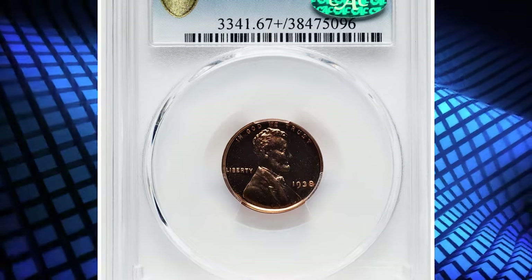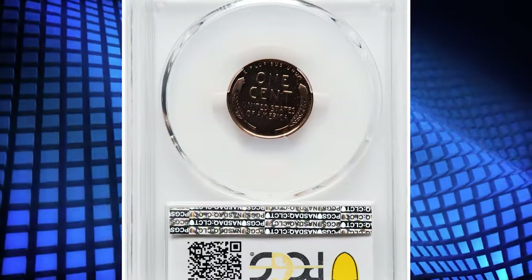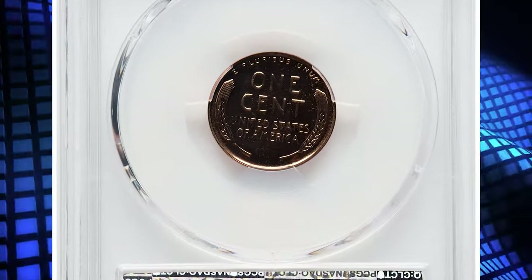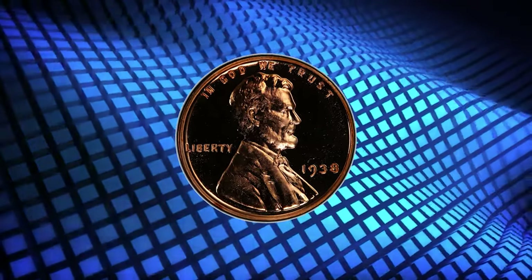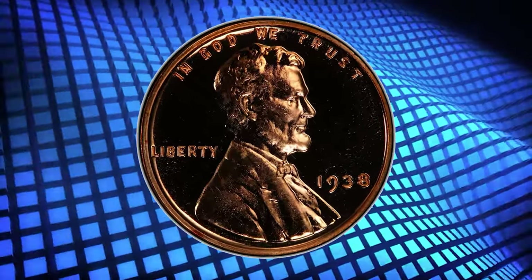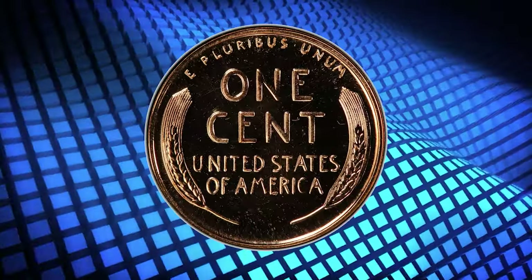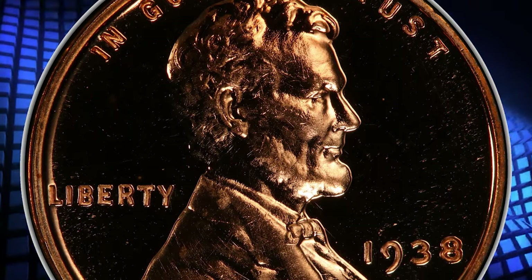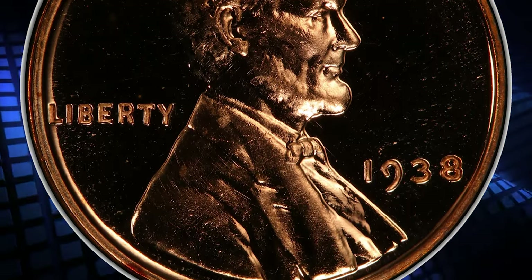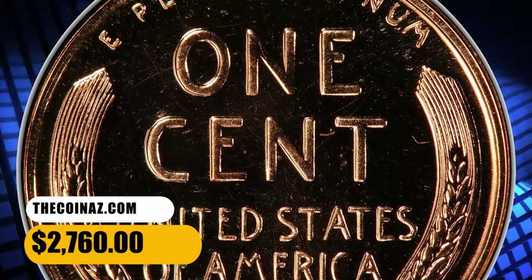Number 7. Here is a 1938 Lincoln cent in PR67 plus red condition. According to Heritage, red examples of this proof issue are plentiful through PR66, but elusive in PR67 and unknown finer at PCGS. This plus-designated piece is tied for finest at PCGS and CAC, making it the ideal registry coin. The strike is sharp, and the liquid-like fields show near-perfect preservation. It ended up selling for $2,760.